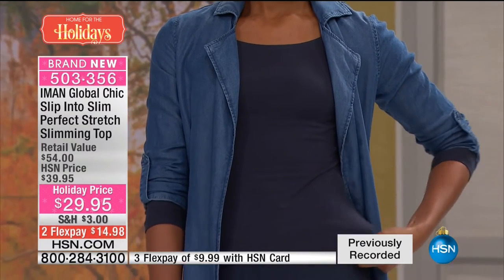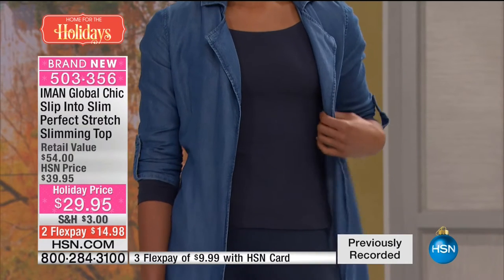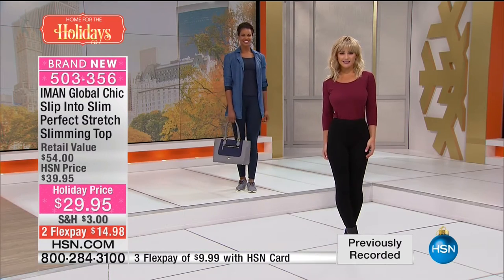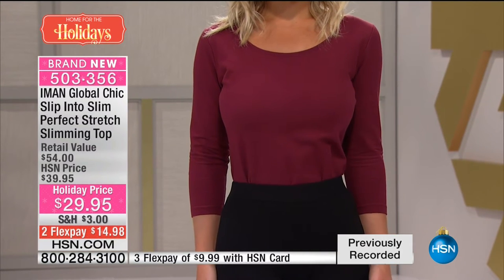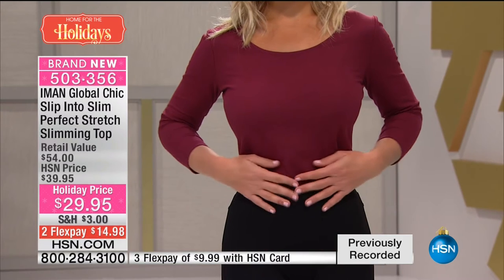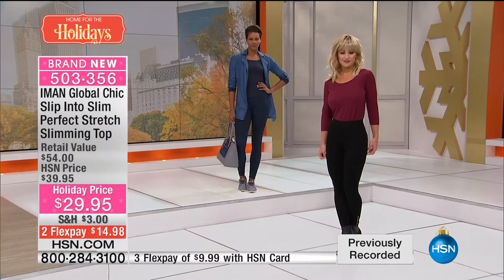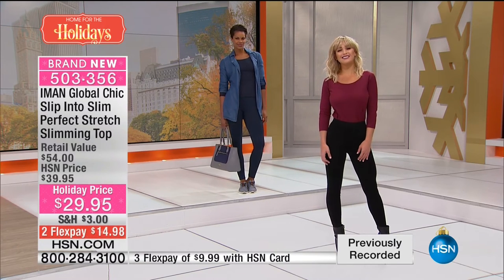You can layer this the way that Victoria is doing — throwing a jacket over top and continuing that athleisure look and belting this if you want to. This is a really hard-to-find top, especially if you're talking about something that it's slimming, because they usually have things inside them already built in that is constricting.